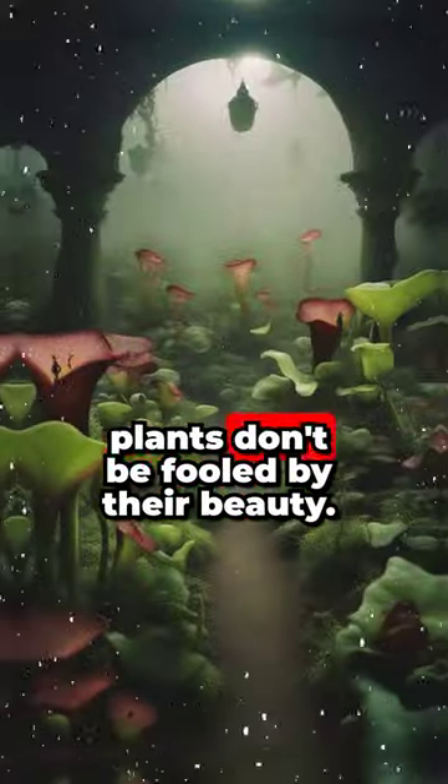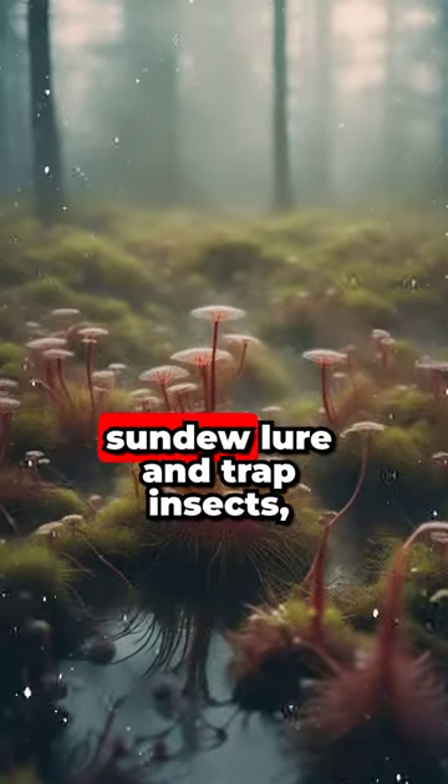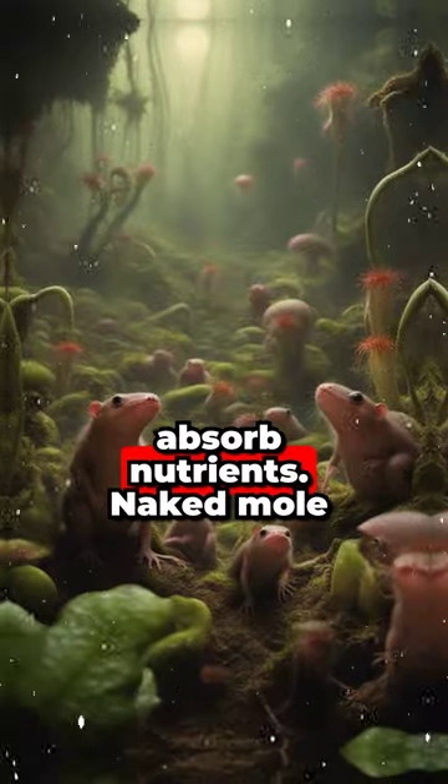Carnivorous plants — don't be fooled by their beauty. Venus flytraps, pitcher plants, and sundews lure and trap insects, using digestive enzymes to absorb nutrients.